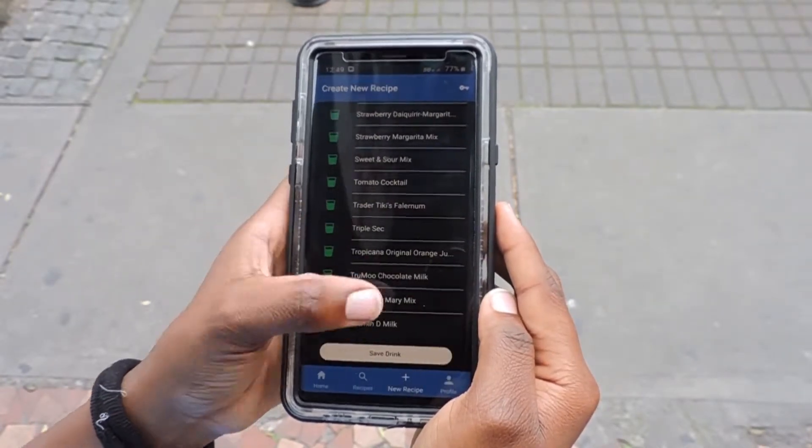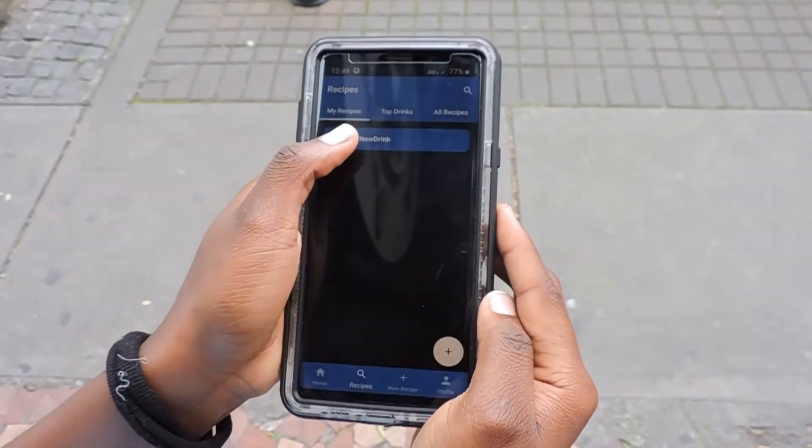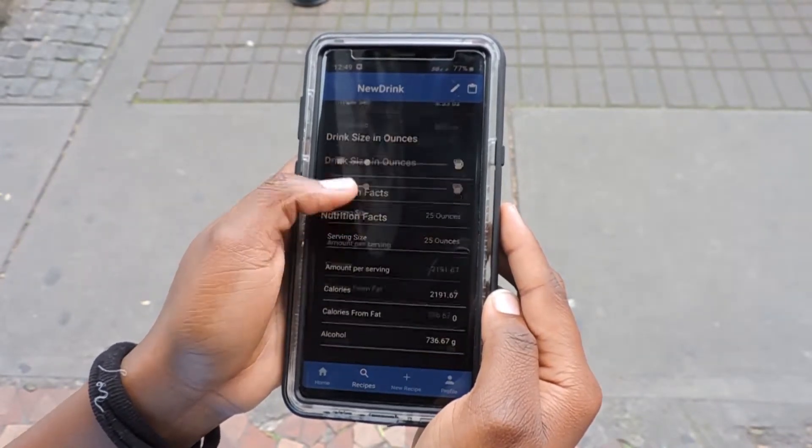Okay, we'll save it with the default name since I'm just showing you how it works. And there it is. Now you can see all the information about your drink and adjust the ounces for a good night or slow night.